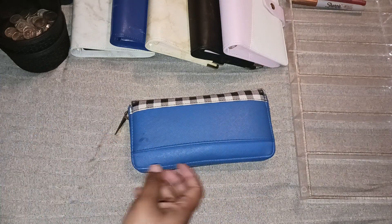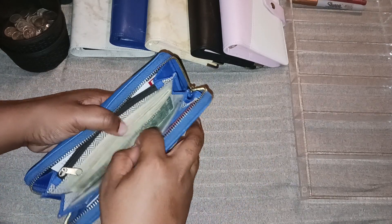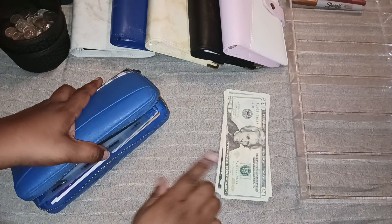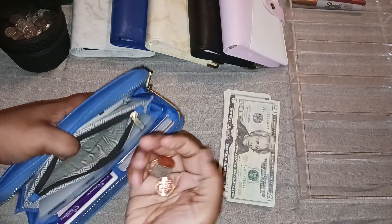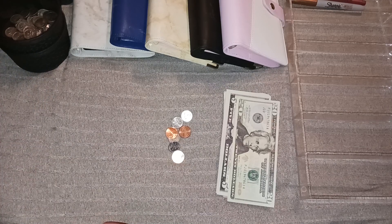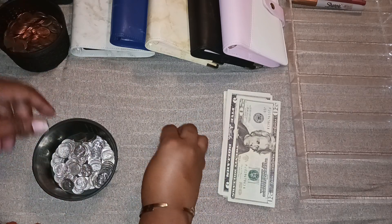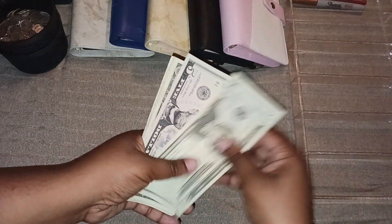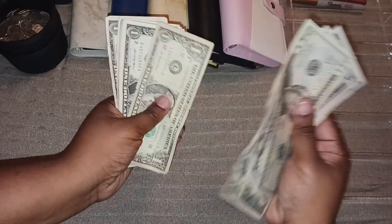Let's get this stuff out the way and go into our wallet. We got some big money and a little bit of change — a very, very, very little bit of change. So I only got pennies and dimes. Our rollover: we have $20, $5, $30, $31, $32, $33, $34, $35, $36, $37, $38, $39, $40, $41, $42, $43, $44, $45, $46.